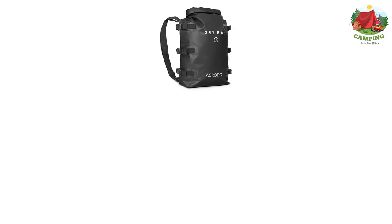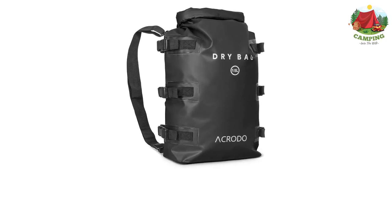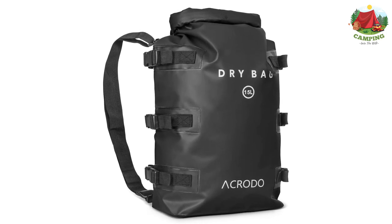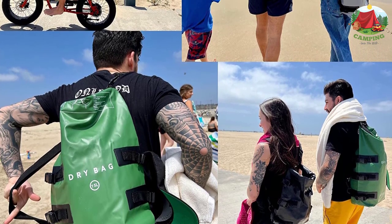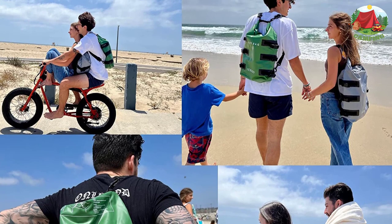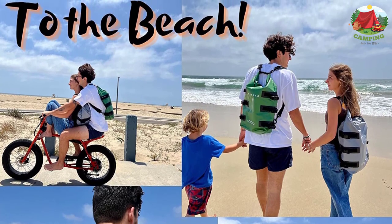Moreover, in the odd case when the bag goes overboard, you can still be at peace due to its floating capabilities. Simply leave a small space for air when loading your bag and it will make sure it won't bring your stuff to the bottom of the sea or river. The Acroto backpack is also designed with additional straps so other bags can adhere to it, creating a long and stable chain of bags. Keep in mind though that this bag isn't suitable for prolonged hikes due to the basic design of the straps.